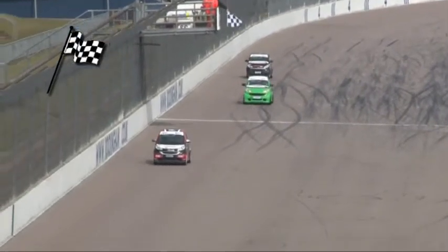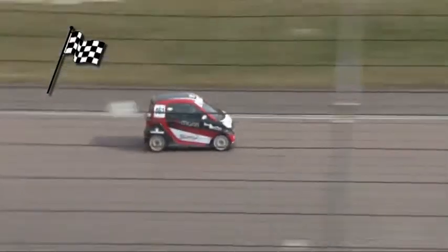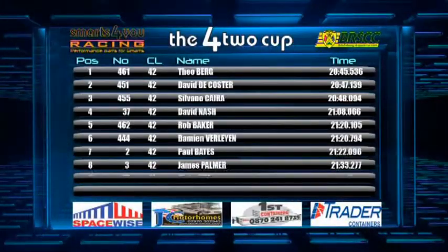Theo Berg wins it. Da Costa flashing the lights — he's very happy indeed with second place. Silvano Cara takes third. Berg, Da Costa, Cara are the top three. David Da Costa again getting fastest lap. David Nash got the best of that battle for fourth place, ahead of Rob Baker. Damien Villet comes home in sixth from Paul Bates. James Palmer in eighth and Chris Gill in ninth position.